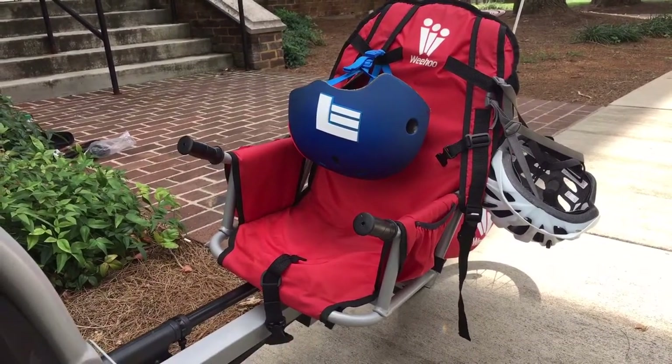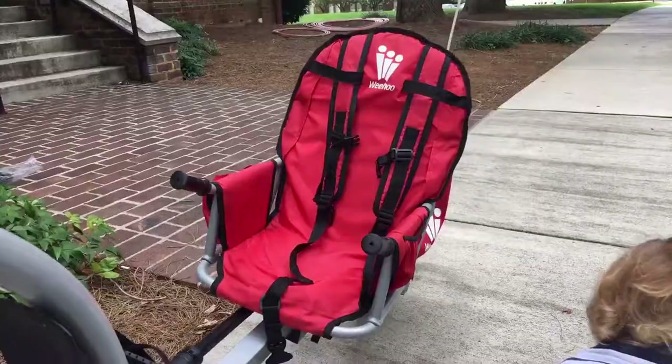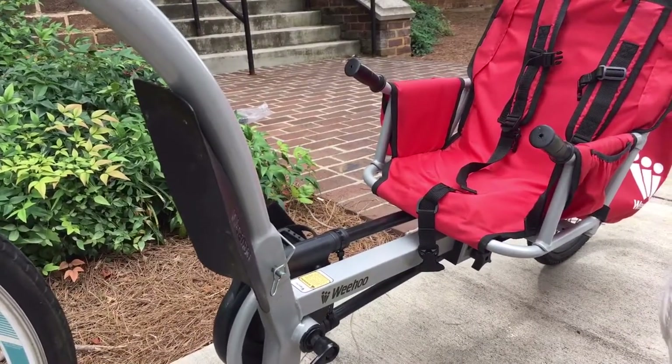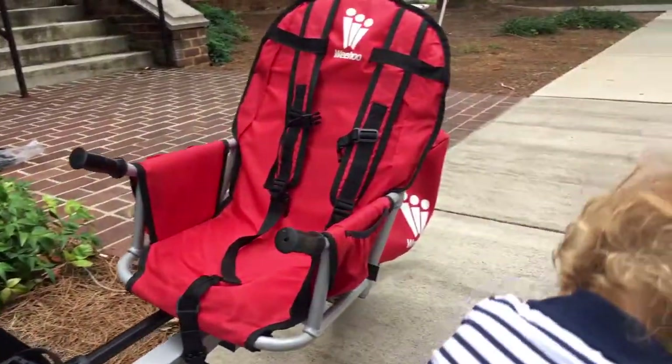The padded seat is completely adjustable to fit the pedals and requires no tools whatsoever. My son can really grow with this trailer as our cycling journey evolves, because it is designed to fit kids between the ages of 2 to 9 with a maximum weight limit of 80 pounds.